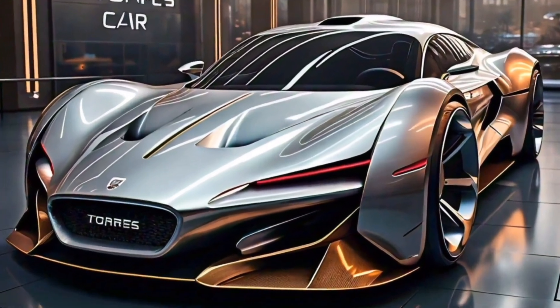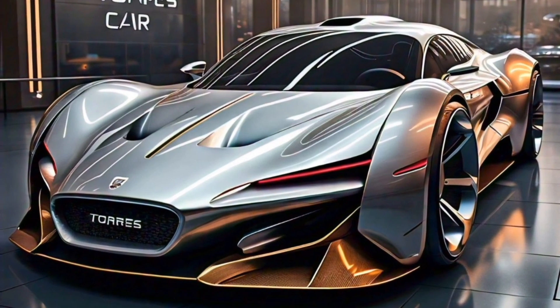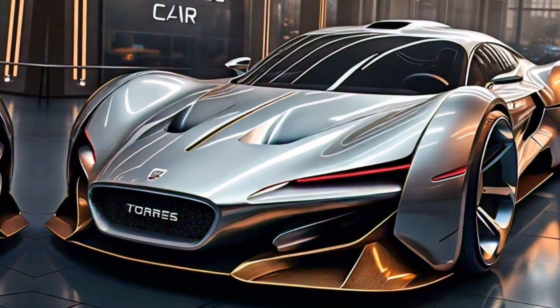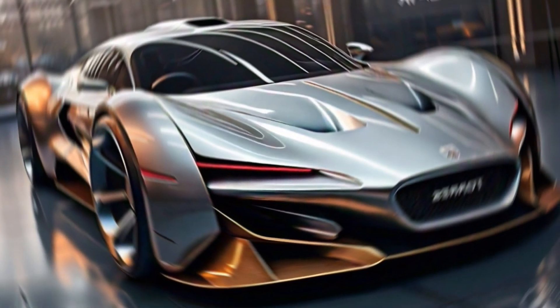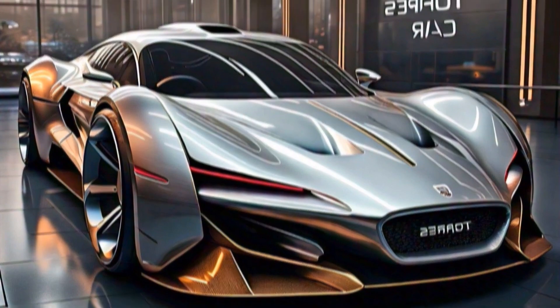Don't forget to leave a comment below and let me know what you think of this new SUV. I hope you enjoyed this look at the 2024 KMG Sangyong Torres. As always, thanks for watching, and be sure to subscribe to my channel for more car reviews and updates.